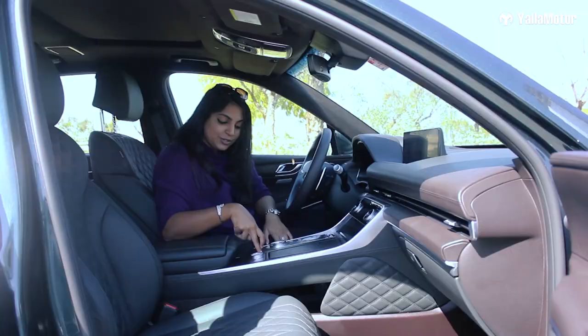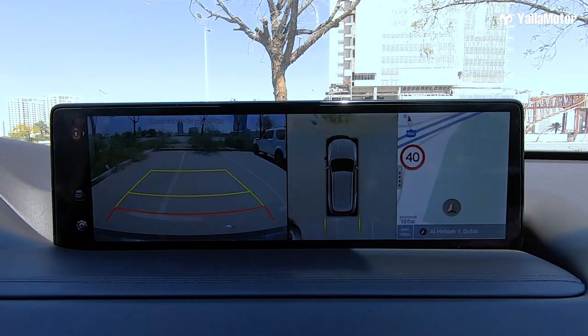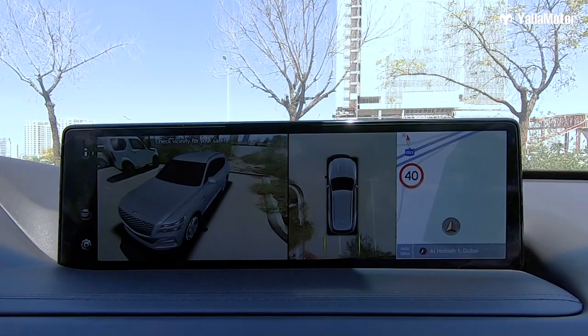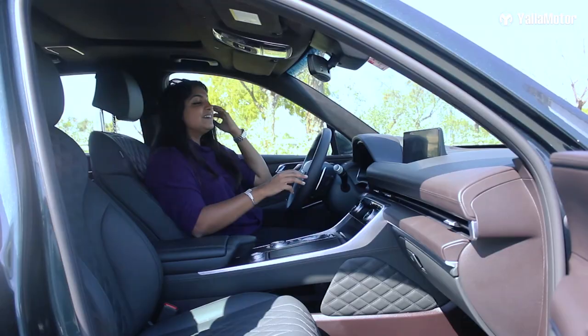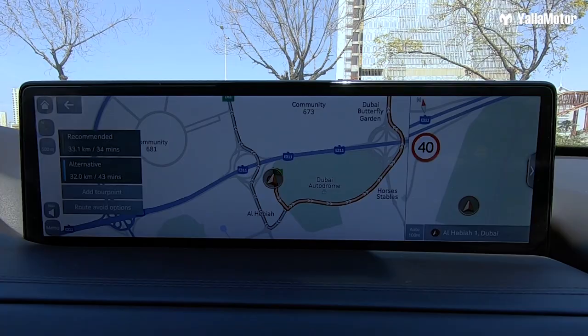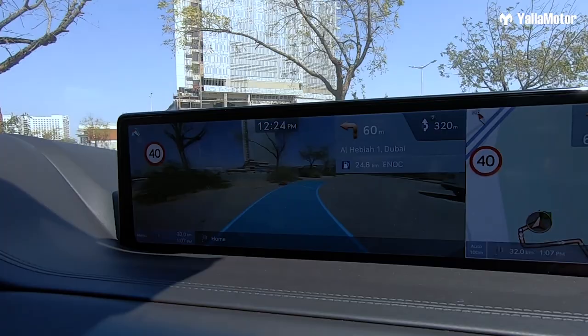Moving on to cameras — we have parking sensors with bird's eye view, a 360-degree camera view, and augmented reality. You can control and spin the view around with your fingers or use the dial. Talking about augmented reality, the maps also work on augmented reality, and you can see it right on screen — I am so impressed by this.